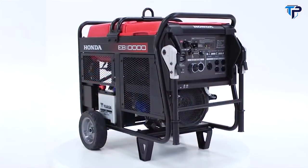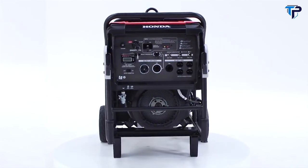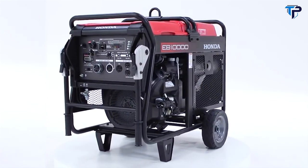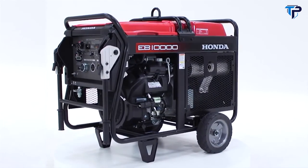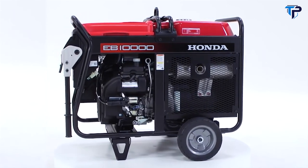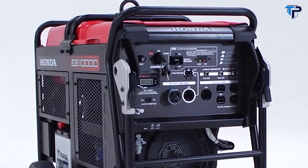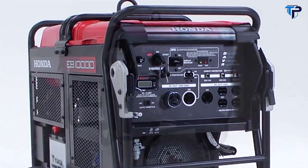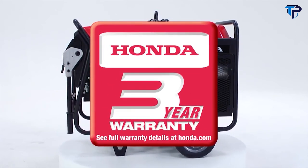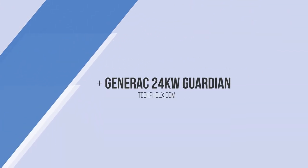The EB 10000 is Honda's largest portable commercial generator, powered by Honda's GX 630 V-twin overhead valve engine. The EB 10000 offers electric starting, semi-pneumatic tires, folding handles, and a lift die — all as standard equipment. The 8.1-gallon fuel tank delivers a run time of up to 7.2 hours at half load. It uses a digital automatic voltage regulation system to ensure stable on-site power, and is covered by Honda's three-year commercial warranty.